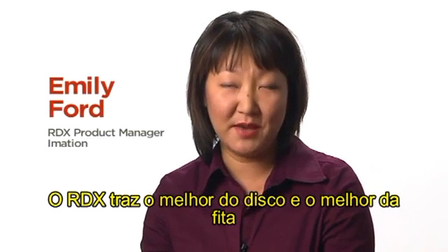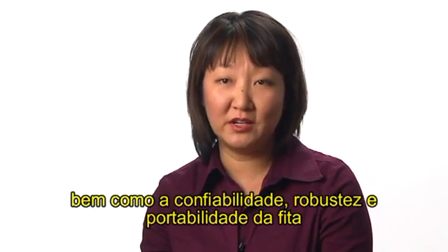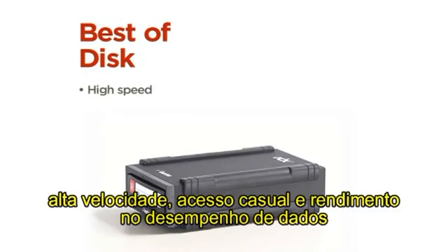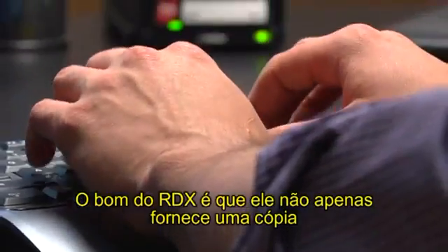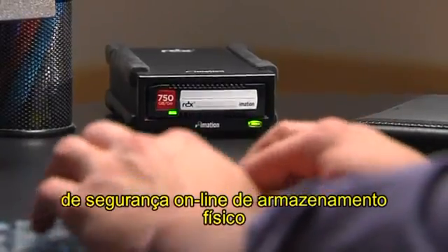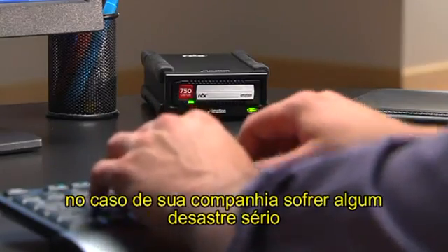RDX brings the best of disk and the best of tape. It provides the performance of the disk drive as well as the reliability, and has the ruggedness and transportability of tape. So the best of disk in terms of high speed, random access, and data throughput performance with the best of tape — cartridge, portability, endurance, and low power. The beauty of RDX is it not only can provide you an online backup copy of storage on-site, but it also allows you to remove and take a copy off-site, so you have that extra level of protection in case your company has a serious disaster.